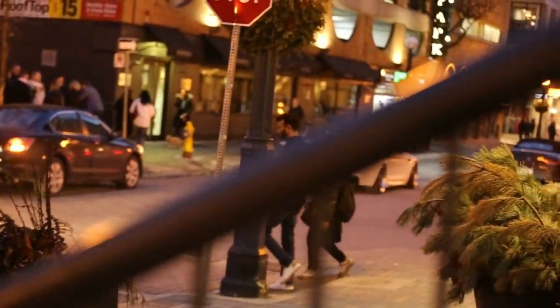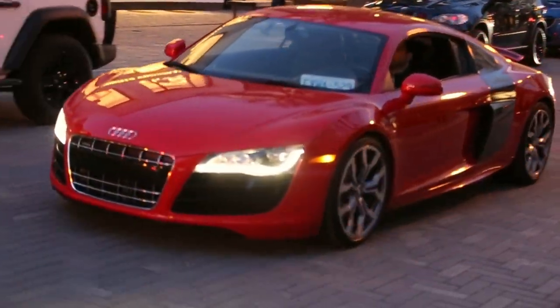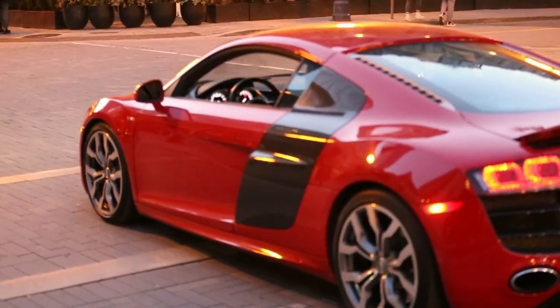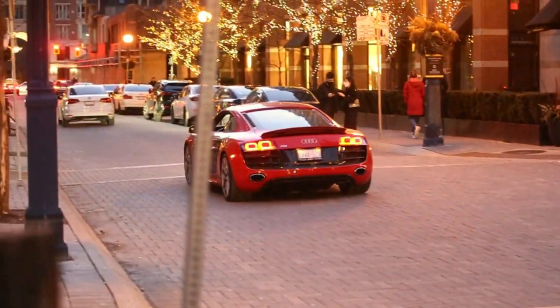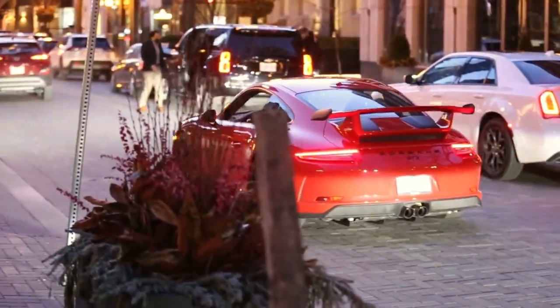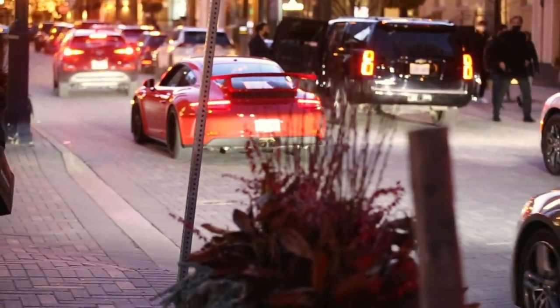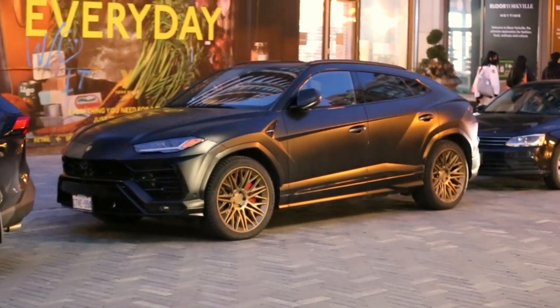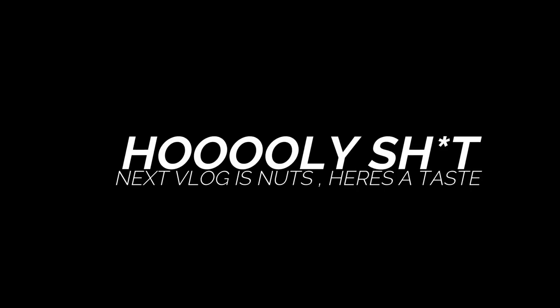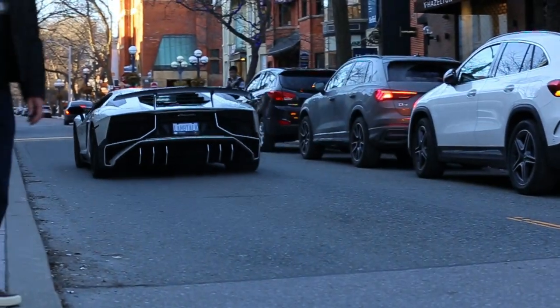R8 action on the way out — oh, all red. GT3 on the way out. Tell me, yay or nay on this Urus spec — I don't know how to feel about it.